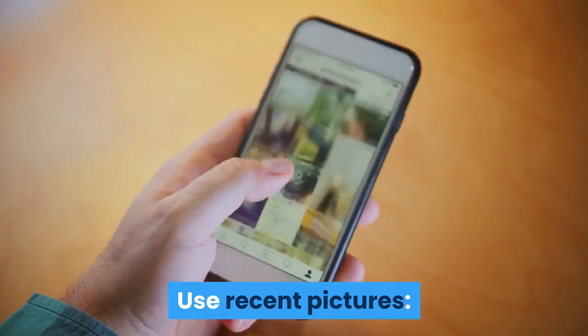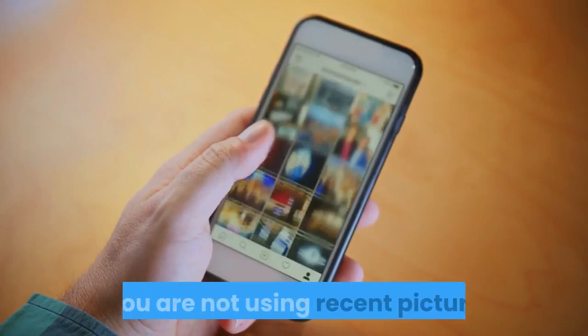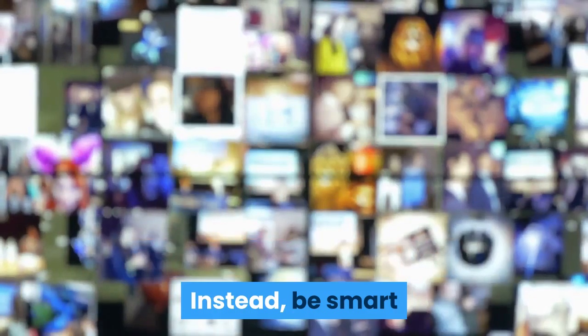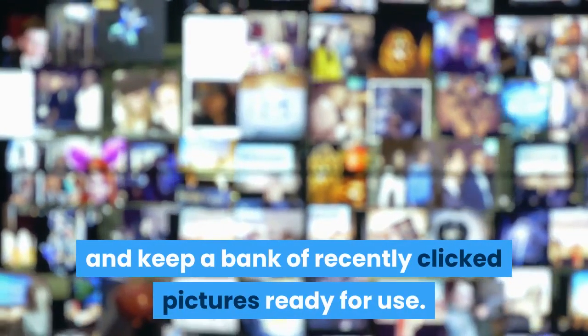Use recent pictures. Your passport renewal application is most likely to get rejected if you are not using recent pictures. Don't wait for one rejection to open your eyes. Instead, be smart and keep a bank of recently clicked pictures ready for use.